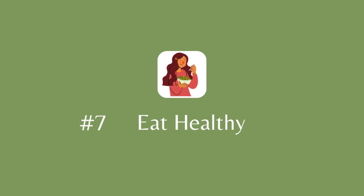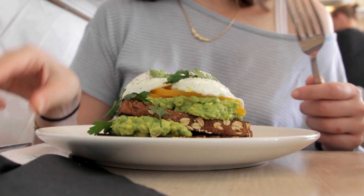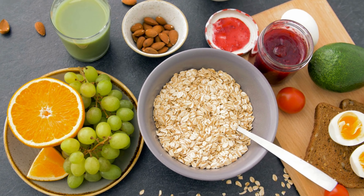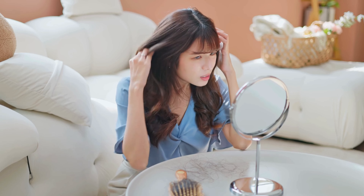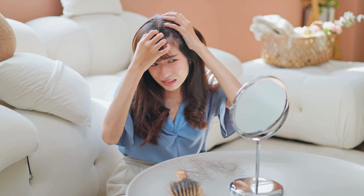Tip number 7: Eat nourishing food. You are what you eat, and if you eat beautiful nourishing foods it will shine through and you'll look beautiful on the outside. Food plays a huge role in having healthy hair — even if you follow all the hair growth tips but don't eat protein-rich food, then no tips are going to help your hair grow.